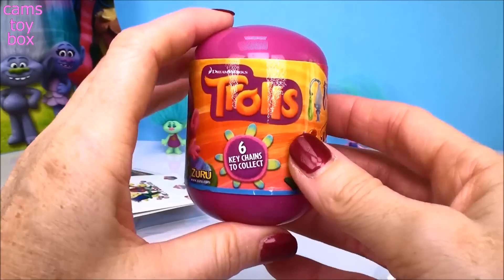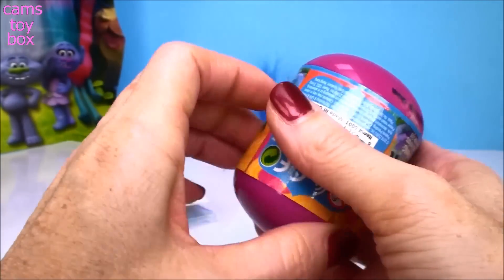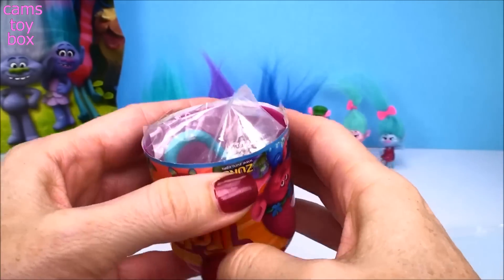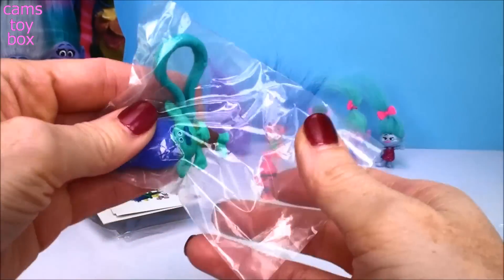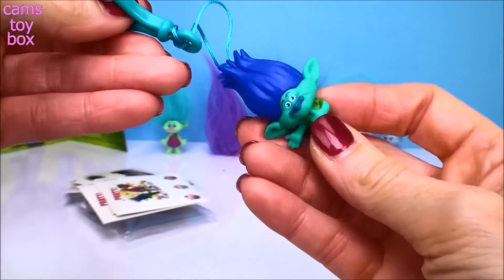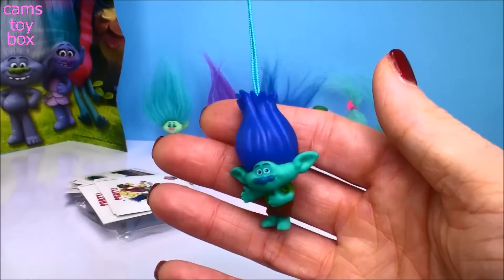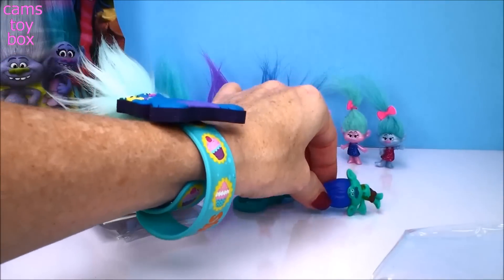This is a little Trolls capsule — there are six different little keychains to collect. If you flip it upside down and give it a squeeze, usually it pops open. We got Branch today! It's a happy Branch with blue hair on a little keychain, so you can take him anywhere — put him on your backpack, put your keys on him, whatever you like.